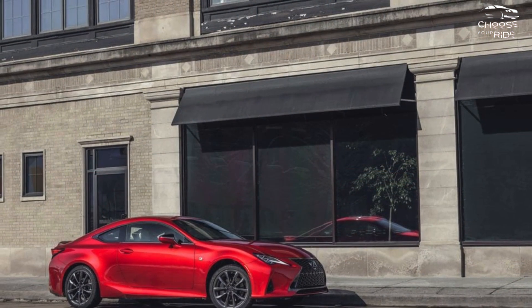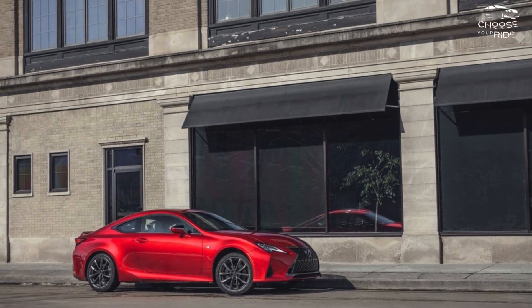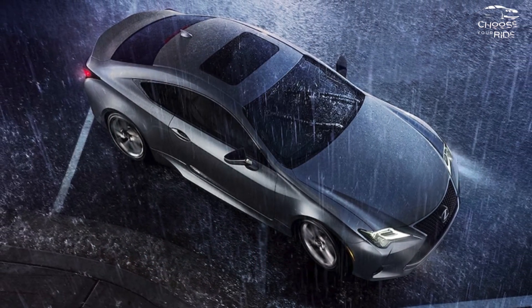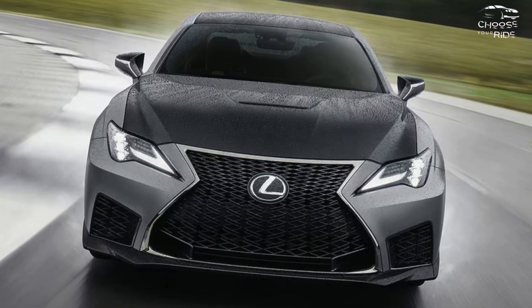The RC has an 8.0-inch touchscreen by default, but a 10.3-inch touchscreen is also an option. Lexus offers a plethora of luxury options in addition to plenty of safety technology as standard.